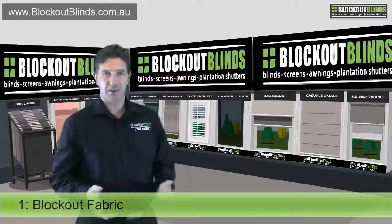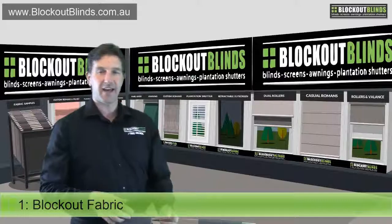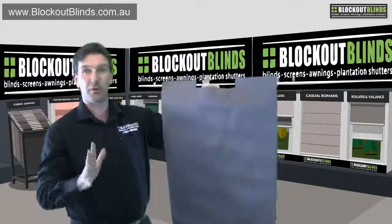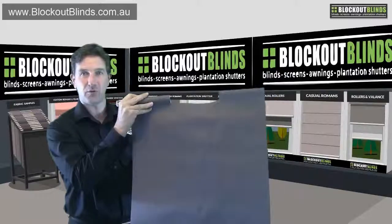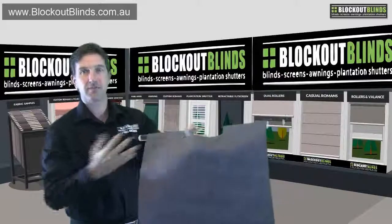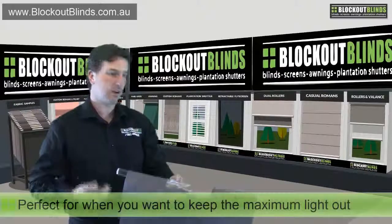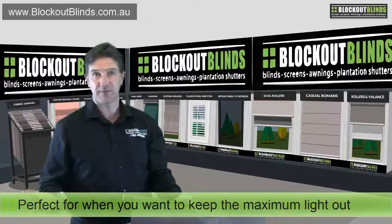The first type of fabric we use is what we call a block out fabric. And as the name suggests, it is block out — that's 100% block out. No light will come through that at all. So of course, that's perfect if you want to keep the maximum amount of light out and also the maximum amount of heat out as well.